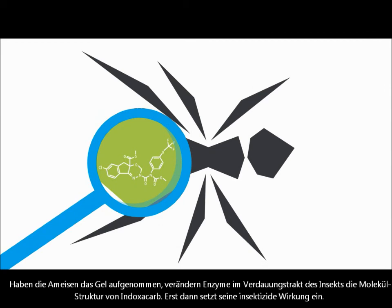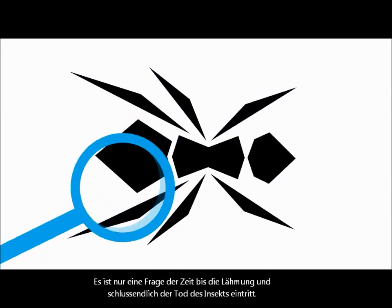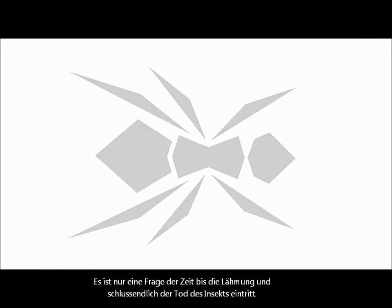That's when its insecticidal activity starts taking effect. It's only a matter of time before the ingredient causes paralysis and death.